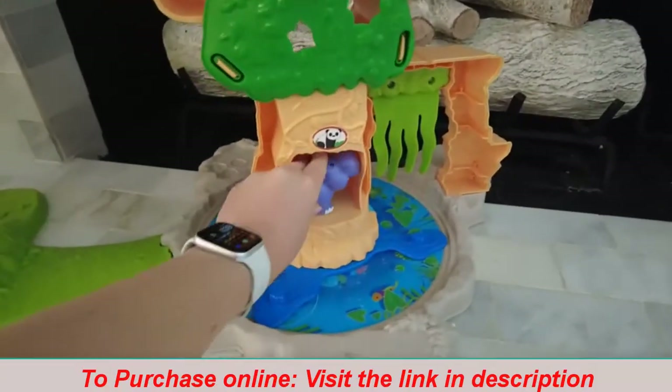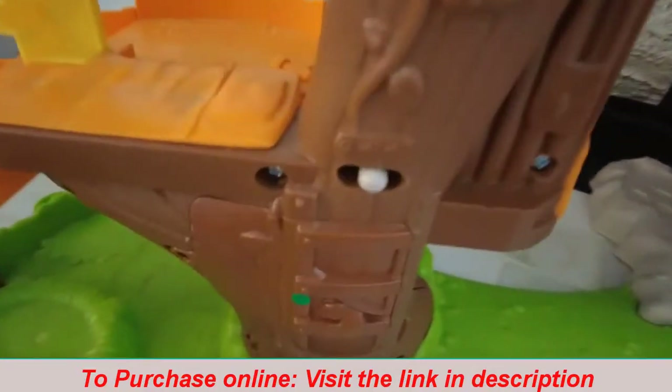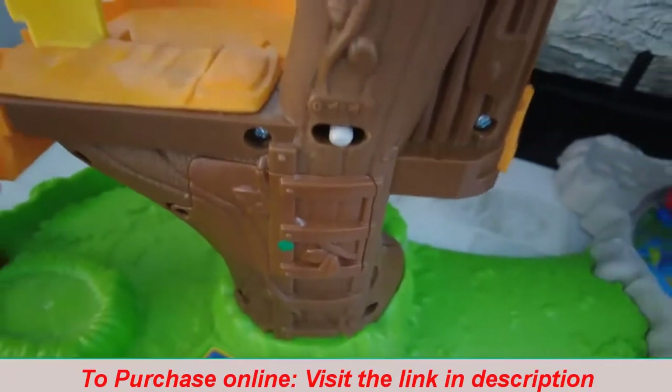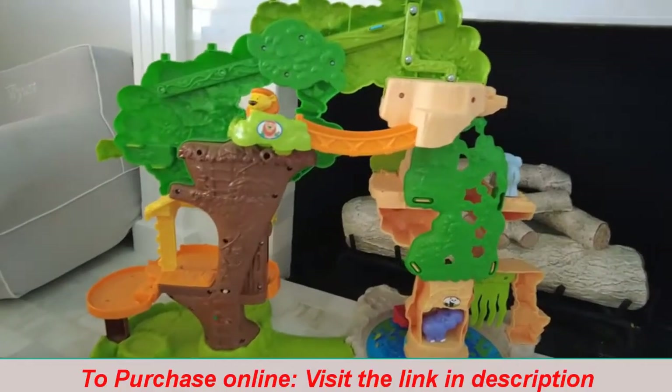There are little spots for all the animals to hang out. Here's the on/off switch in the back, and you can change the volume from softer to louder. So that's my little review — we love this toy and I think you will too.